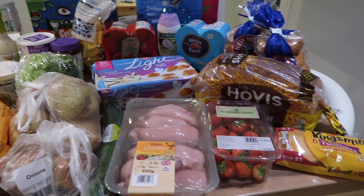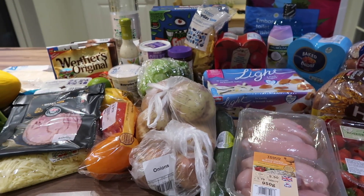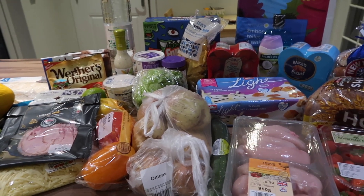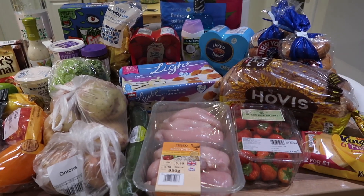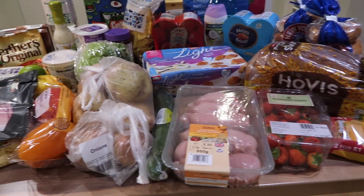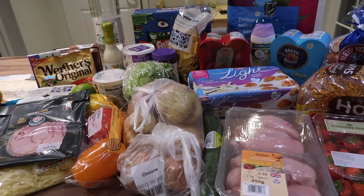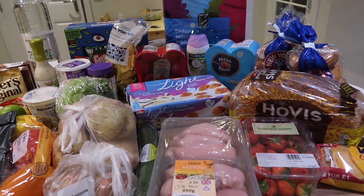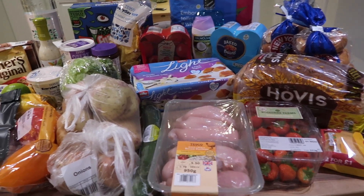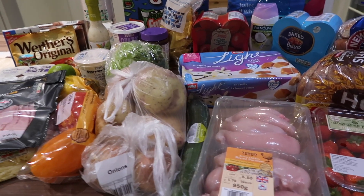Hello and welcome back to my channel. Today I am back with another grocery haul from Tesco's. A lot of the items I ordered are Slimming World friendly because I am rejoining Slimming World tonight. You'll see when it comes to the meal plan that most of the meals I'm making this week are Slimming World friendly for the whole family. Stay tuned till the end to see my meal plan.